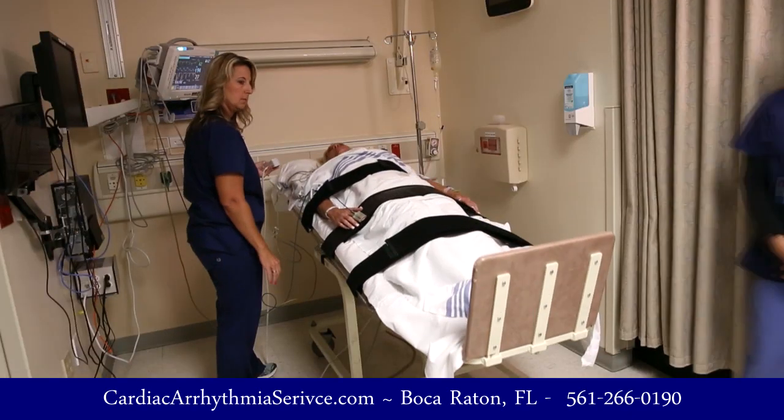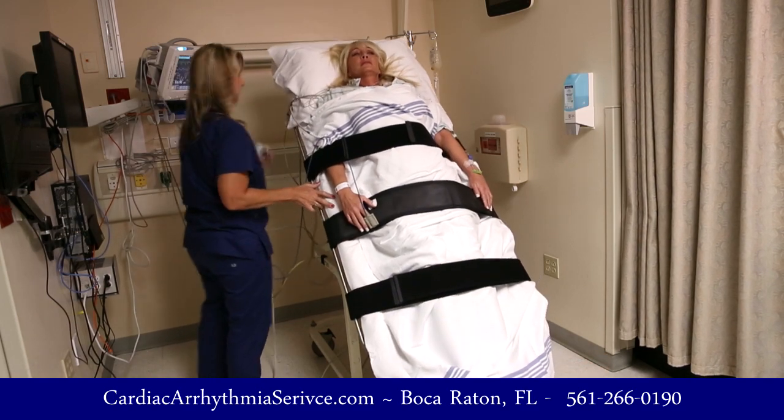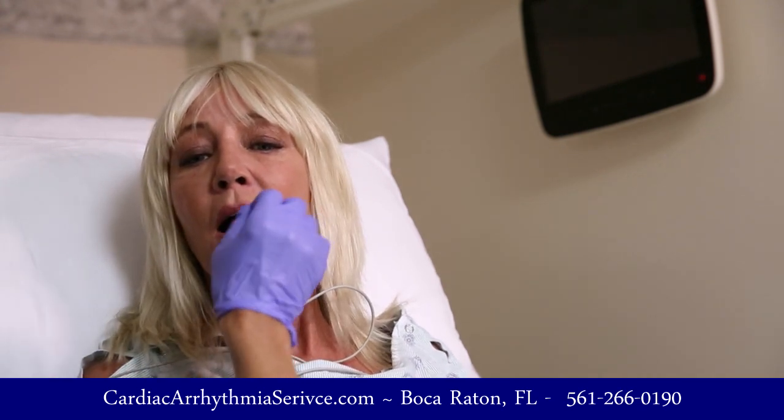The procedure takes 25 minutes. We tilt the patient up from laying to standing, and then for the first 15 minutes we monitor the blood pressure and the heartbeat. After 15 minutes of standing up, the nurse is going to administer a pill underneath the tongue. If you feel lightheaded or dizzy at all, or anything that's not normal, let us know.